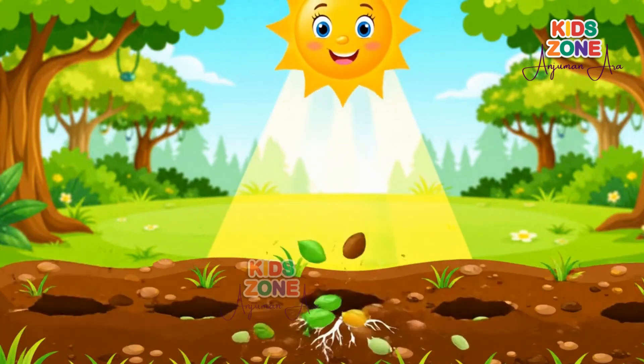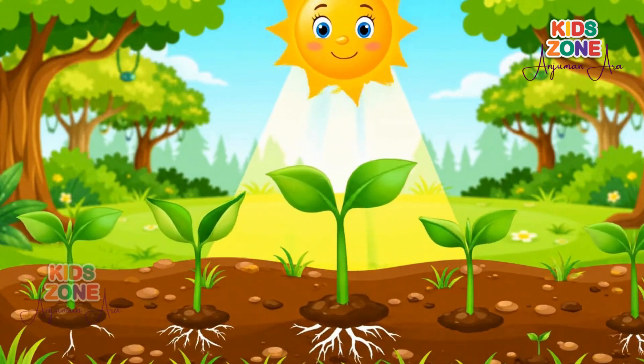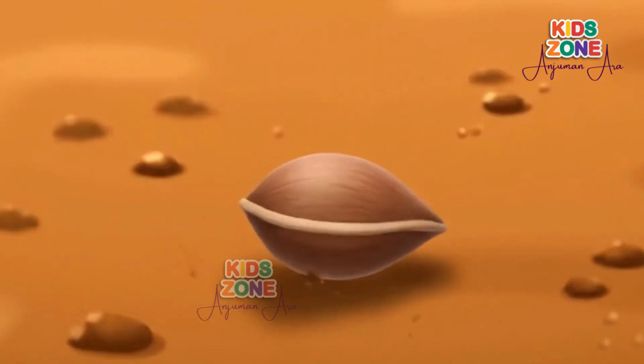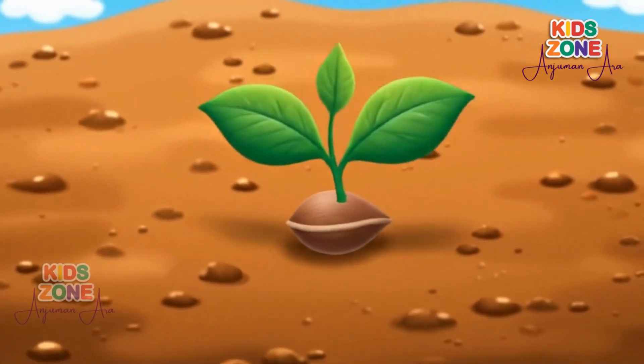Hi friends! Have you ever wondered how a tiny seed grows into a tall strong tree? Today we're going to explore the magical journey of a plant's life, right from seed to tree. Let's go!